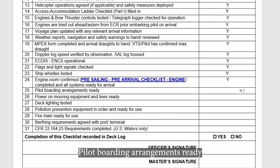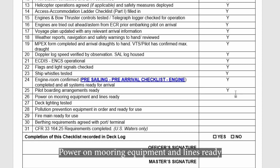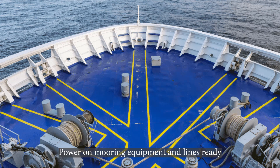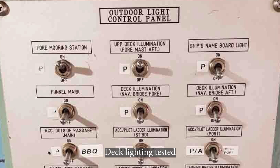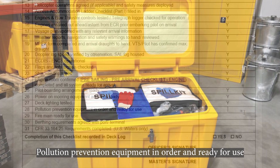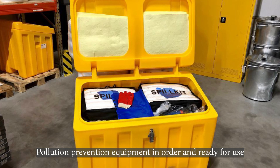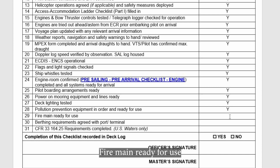Pilot boarding arrangements ready. Power on mooring equipment and lines ready. Deck lighting tested. Pollution prevention equipment in order and ready for use. Fire main ready for use.